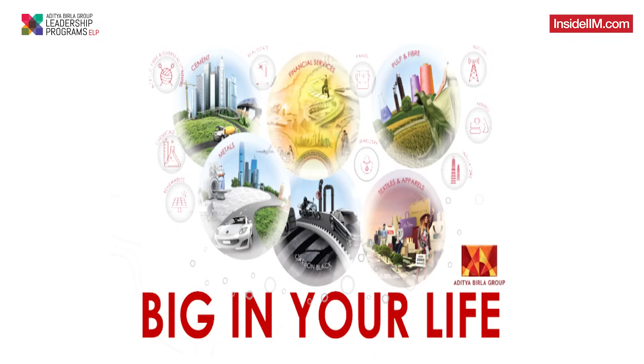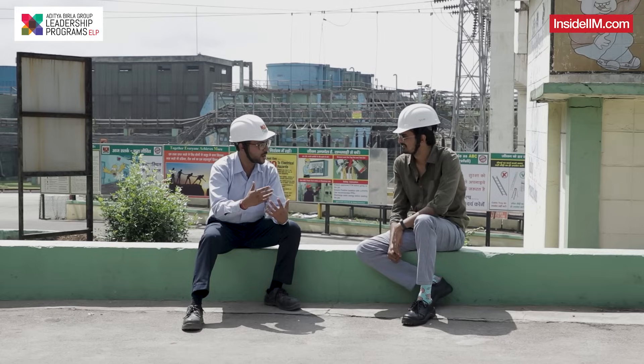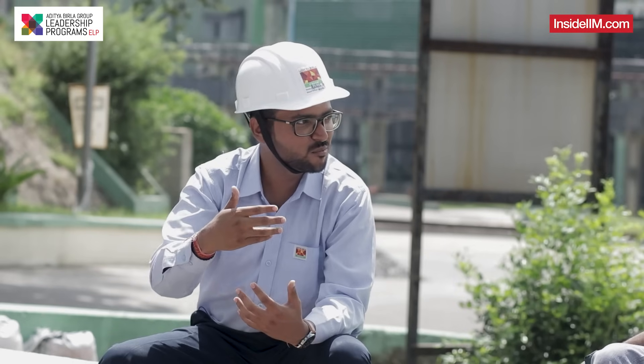The tagline was 'Big in your life.' When I saw that, it was kind of the first appeal to me that this is something I want to move into.